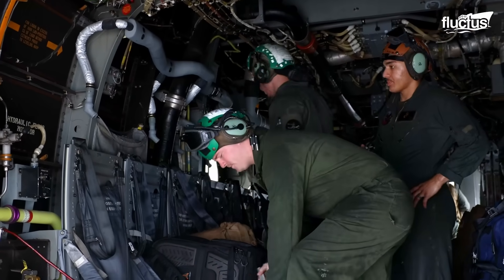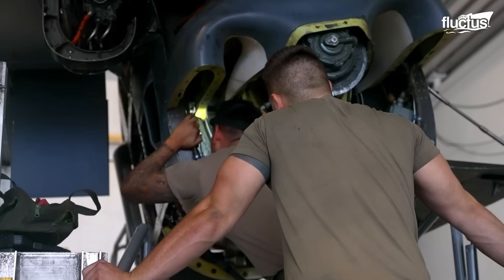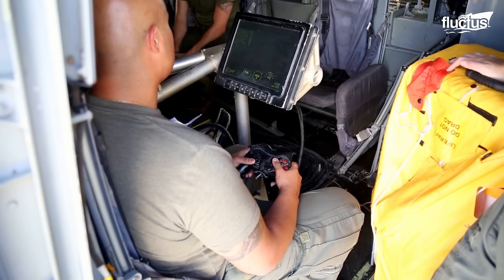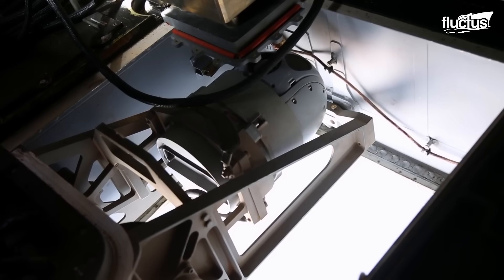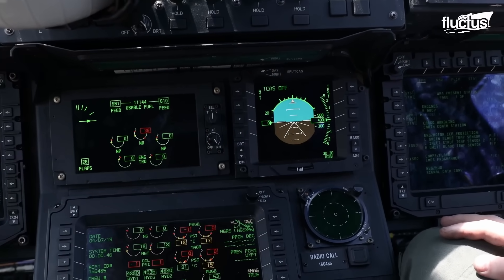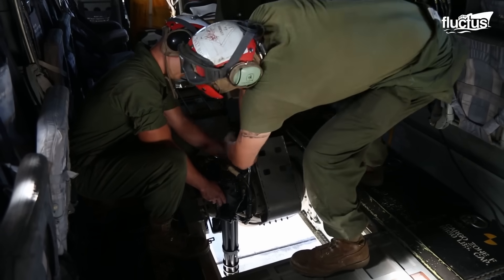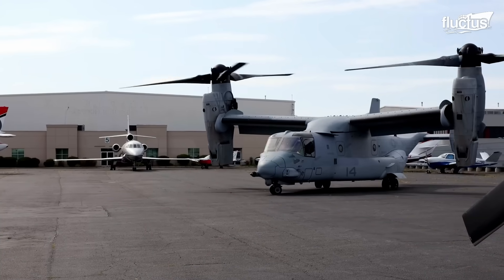All military aircraft are subject to regularly scheduled maintenance depending on the number of flight hours they accrue, but MV-22 technicians typically take advantage of any opportunity to ensure the aircraft's systems are working properly. Like the Apache, the Osprey has undergone numerous upgrades and improvements to enhance its safety, reliability, and performance. As of 2023, the aircraft is still in service and will likely undergo several more upgrades before it's retired.